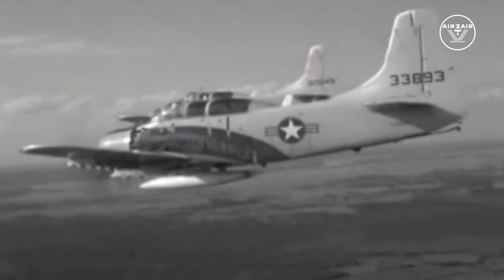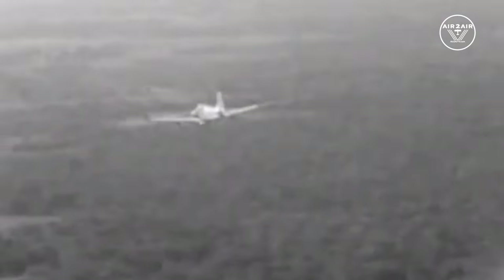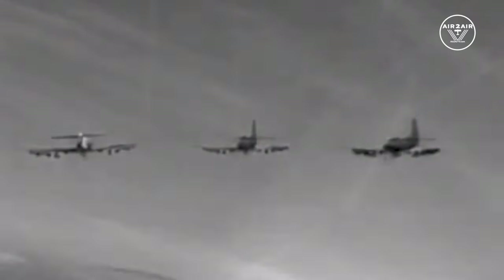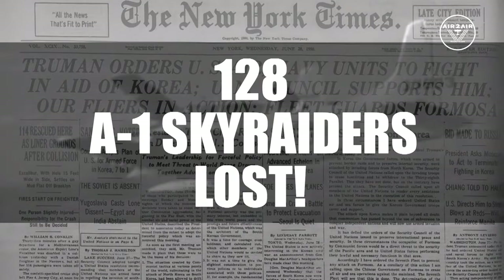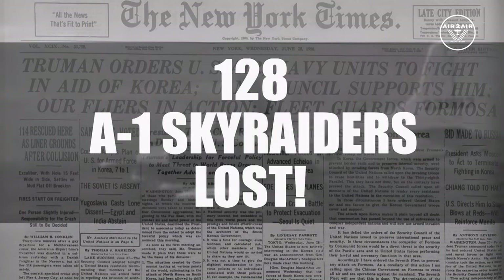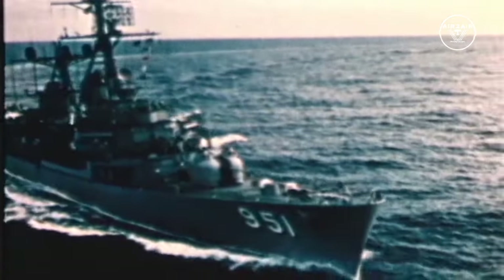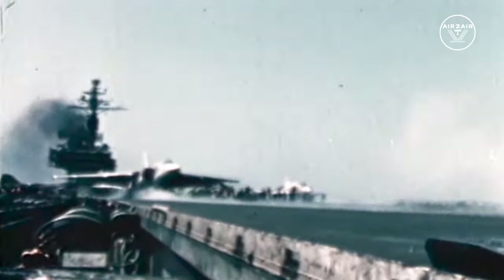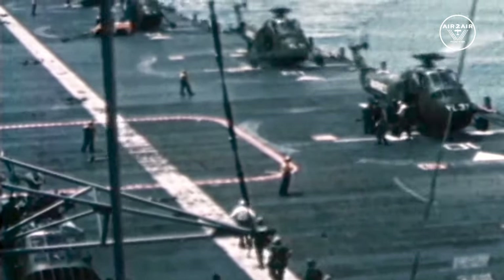The Skyraider first established itself in combat in 1950 in the Korean War, attacking rail yards, factories, and protecting troops on the ground. Even with great pilots flying a great airplane, there are always losses — men and planes. In Korea, 128 A-1s and many crews were lost.